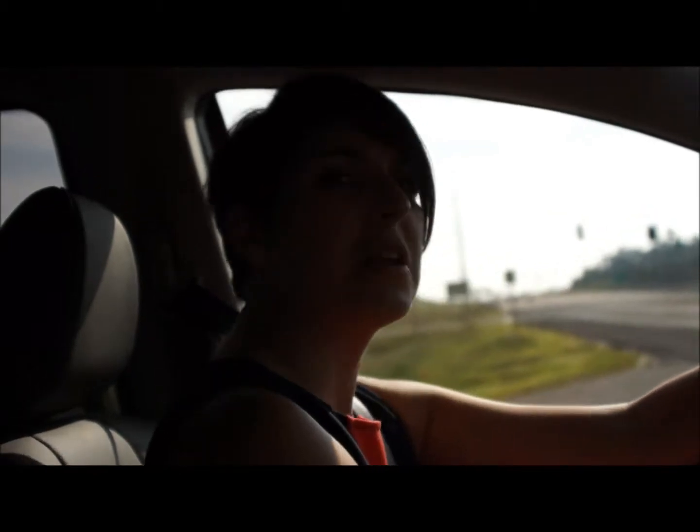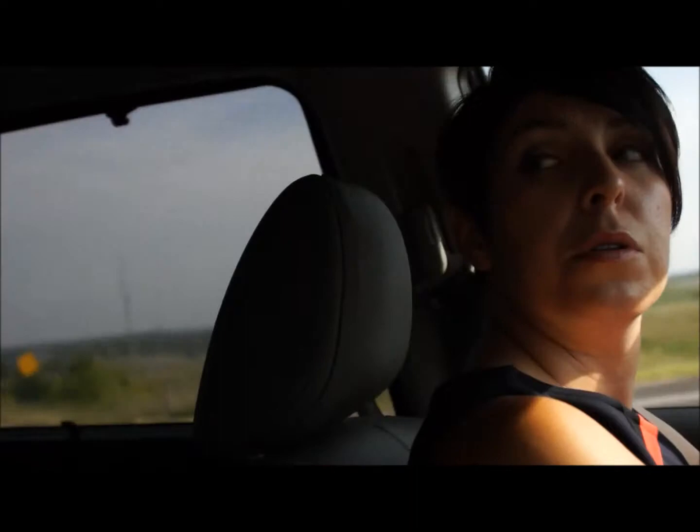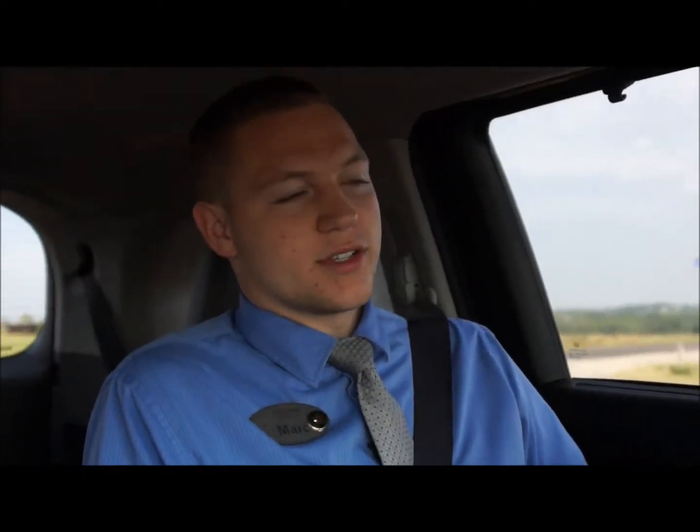Out on the highway, the Odyssey gets 28 miles per gallon — a lot better than expected for a minivan. In one customer's case, on a trip down to Arkansas with its hills, she actually got 31 miles to the gallon in the Odyssey. That's pretty awesome.